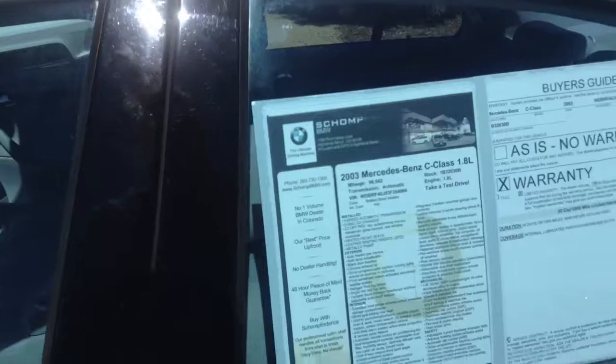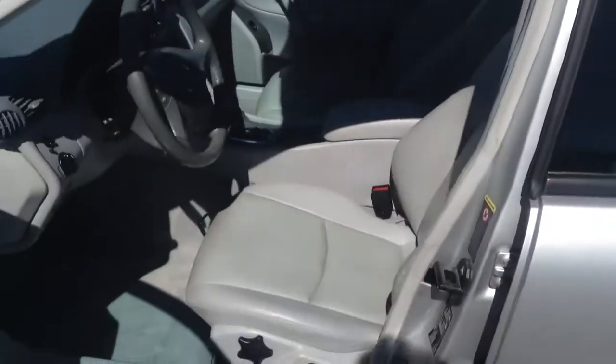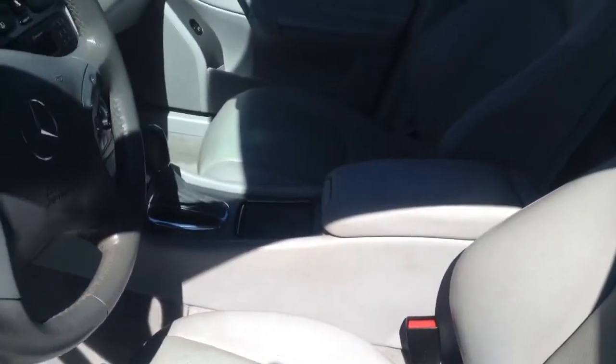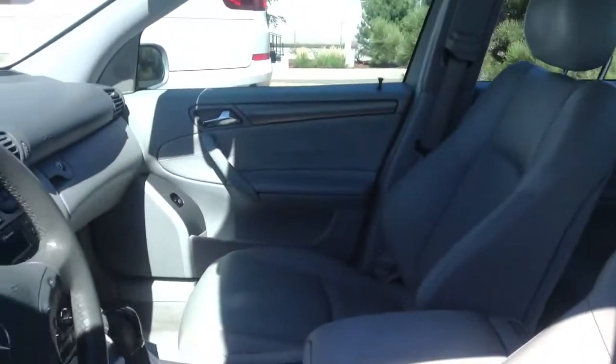Inside looks like it's in great shape as well. Nice leather interior. Don't see any tears or abnormal wear on the inside. It's got the sunroof.